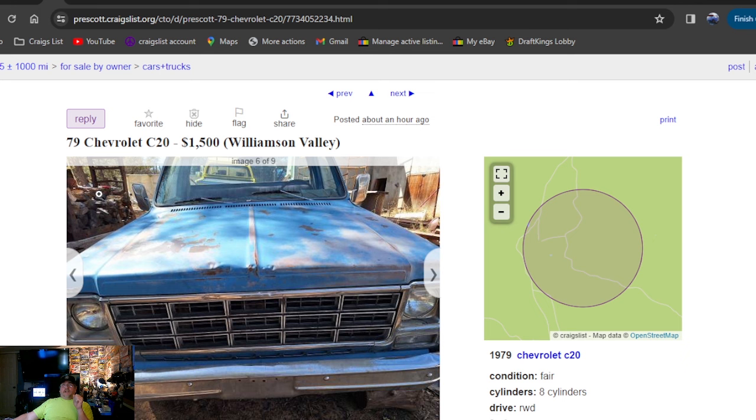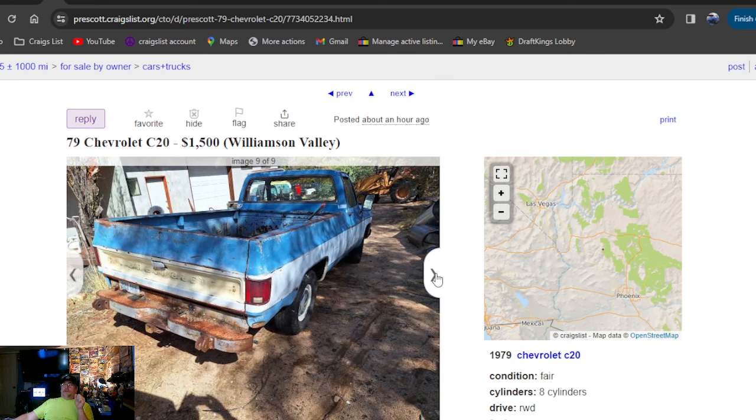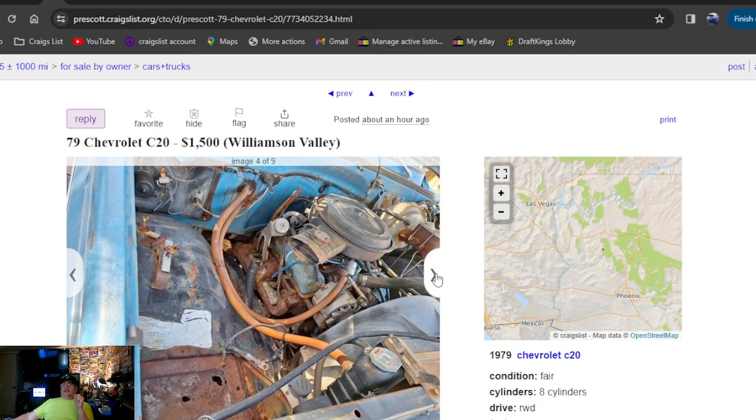1979 Chevrolet C20, $1,500, Phoenix, Arizona, listed an hour ago. I like the blue and the white on this Chevy — this is a great deal. For $1,500 bucks you'll get that running cheap. If you're in the area looking for a truck, go buy that — you're not going to get hurt at all. And I like a long bed truck — if you're going to use it as a truck, you're going to want the long bed.